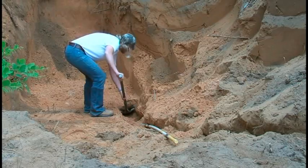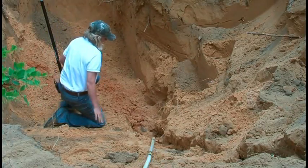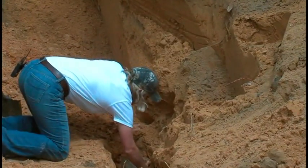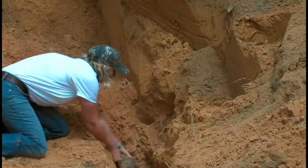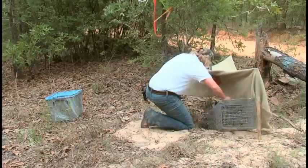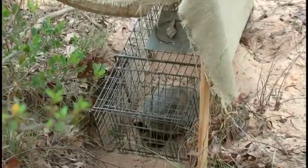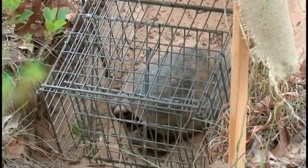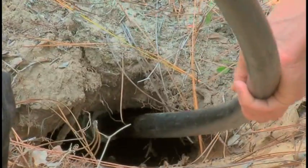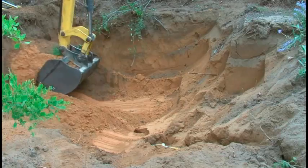Another method of capturing tortoises is to place a have-a-heart trap at the opening to their burrows. If they're home and they try to leave, they'll end up in the trap. Even with trapping, you must still scope the burrow to make sure it's empty.